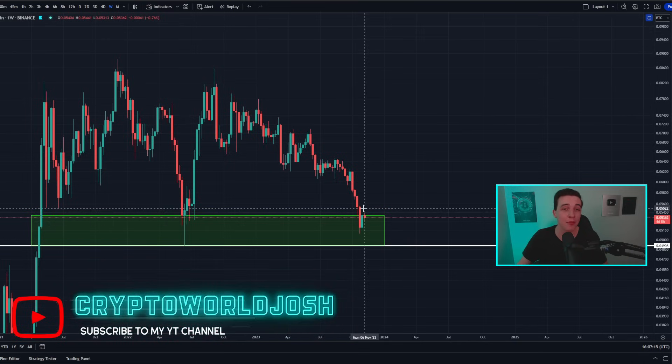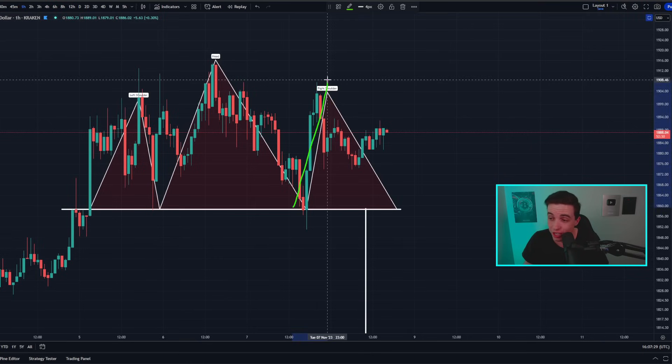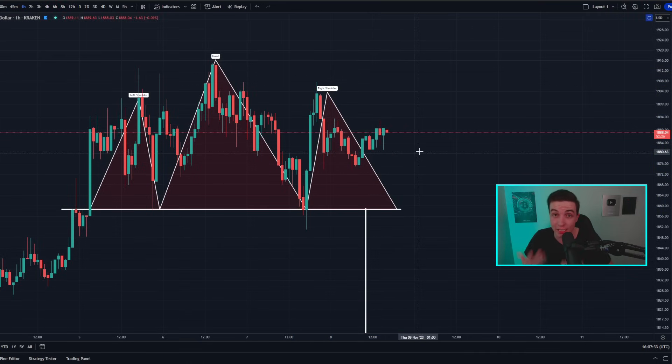As more signals show up on the weekly time frame I'll be sure to let you know, so make sure you subscribe with notifications turned on. If you want to know how to maximize your profits in crypto no matter if the price is going up, down, or sideways, check out the videos on screen — the top left shows how to make money using AI whether bullish or bearish, and the bottom left shows how to profit from choppy sideways price action. That's everything for today, I hope you enjoyed, and I'll see you in the next video.